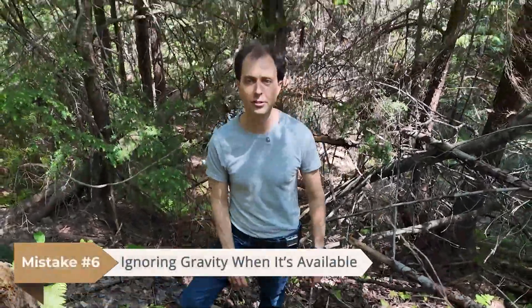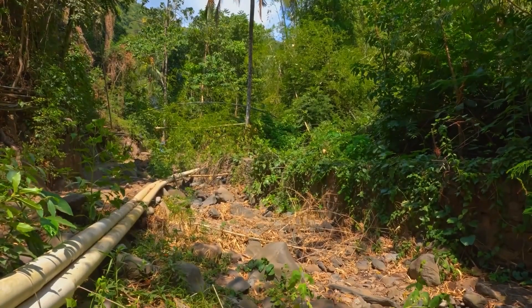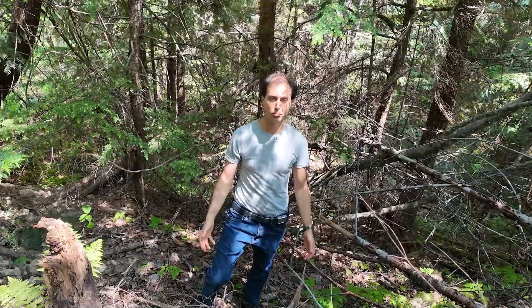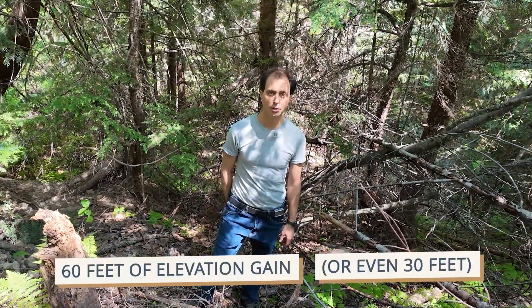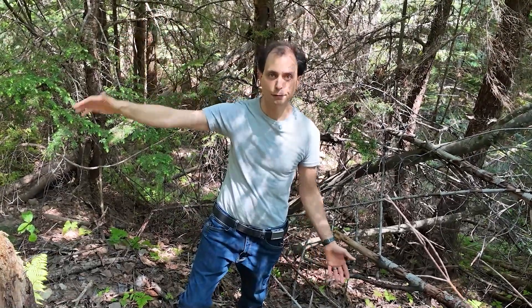Mistake number six is ignoring gravity when it's available. If your land gives you elevation, use it. Pumping water uphill to a buried cistern and letting it gravity-feed back down is one of the most energy-efficient things you can do with a water system. To achieve normal house pressure you'll want at least 60 feet of elevation gain, but even 30 feet can be livable if you're willing to accept lower pressure. Once water is up the hill, gravity never quits — it doesn't freeze, it doesn't short out, it just plain works.